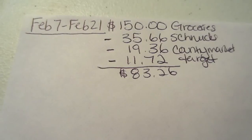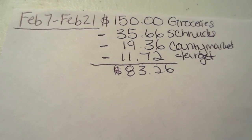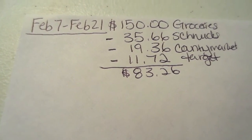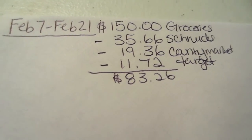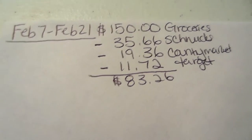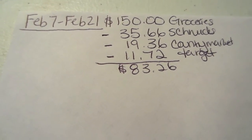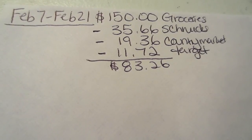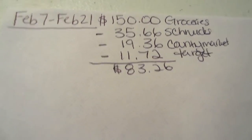I have $83.26 left and I think I'm done shopping for the week. I'll probably go to Meijer around February 1st since it's closer to the time frame and they don't have many deals, so it won't take up all that money. I always go to Aldi's for fruits and vegetables because they're always a great deal there. With what I got today I have at least a week's worth of meat, plenty of pasta, and plenty of pasta sauce, so most of that $83.26 will go toward fresh produce and anything else we need.